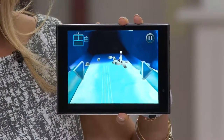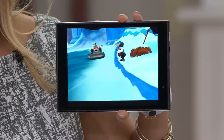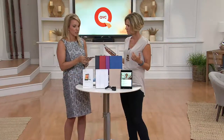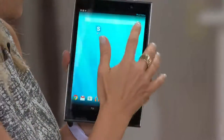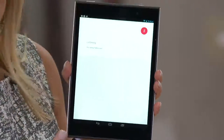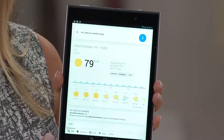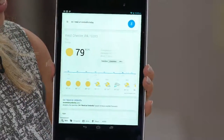You can actually talk to your tablet and it will do things for you — it will give you any information you want to know. Let's find out if it's going to rain today. 'Do I need an umbrella today?' Rain is not expected today — the forecast is 79 degrees and sunny.